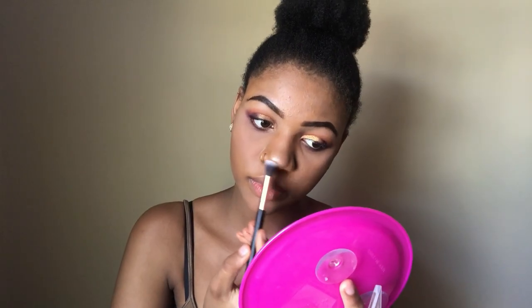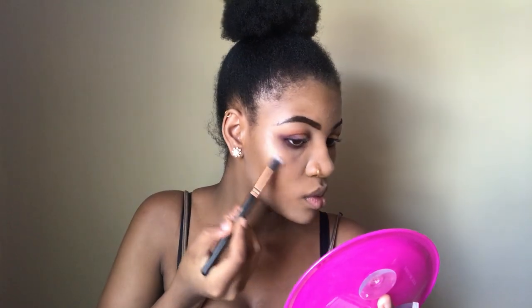Next I'll be taking the Wet and Wild highlighter and using this brush to put my highlight on. Then I'll be taking my Ruby Woo eyeliner — I'm going to give myself some definition with that. Next I'll be using this eyeliner and the Ruby Woo gloss. That's what it looks like, and I'll be taking this Ruby Woo in the color Supernatural.